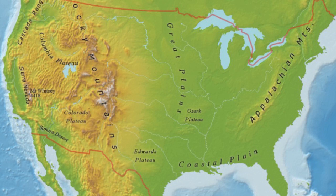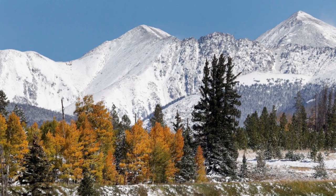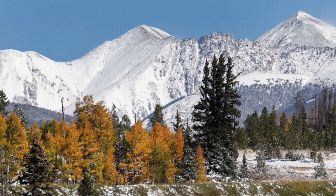Our water supply travels a long distance in order to reach your faucet at home. The journey of our water supply begins way up in the Rocky Mountains, much further north of Arizona, and travels over 1,000 miles before it reaches Lake Havasu City. Water in the form of snow is deposited on the Rocky Mountains every year in the winter months. This snow then melts as the weather warms in the spring and summer and flows into a very large watershed we call the Colorado River Basin.